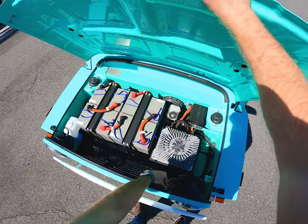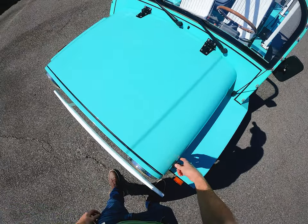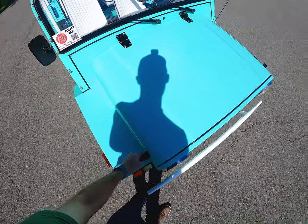Now we're in St. Simons Island, Georgia, which might be one of the perfect spots to use a Moke because it's a great little beach town. So let's get this thing wrapped up, get behind the wheel and hit the road.